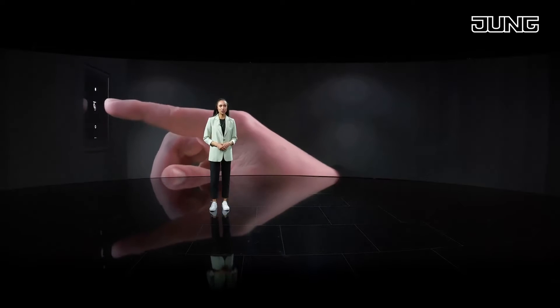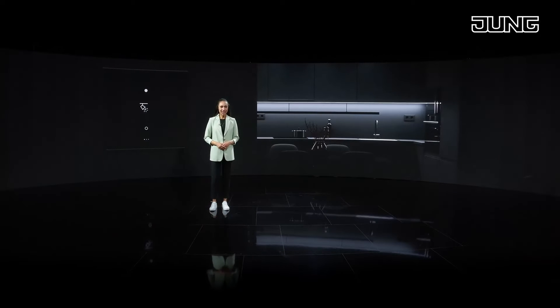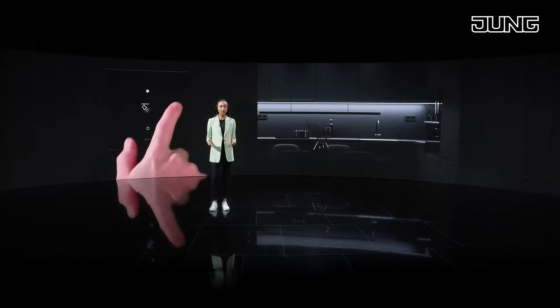Compact yet multifunctional in the KNX system, LS Touch is clarity that moves you.